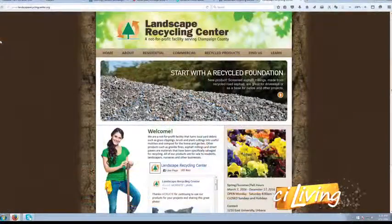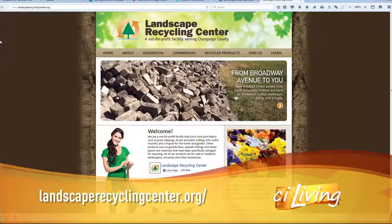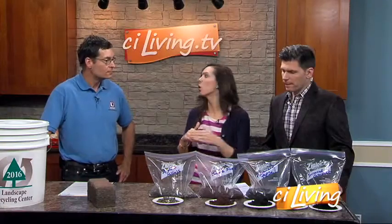We take yard debris that used to go in the landfill, and we recycle it and return it to the very land that it came from, closing the recycling loop. Yard waste debris — it's twigs, leaves, grasses, herbaceous material that was generally considered waste. We no longer consider it waste. We process it correctly into natural fertilizers and soil amendments. So instead of putting it in a landfill or burning it, this is a great option.